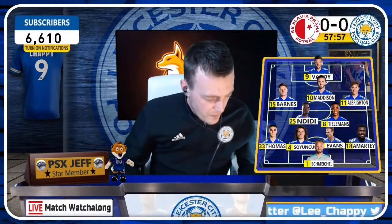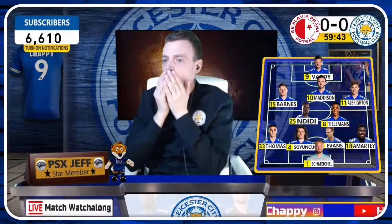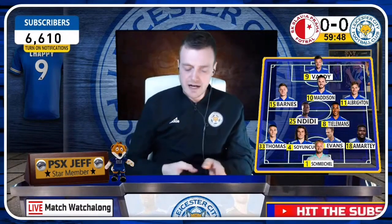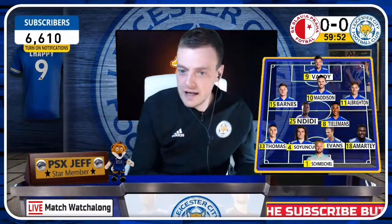I tell you what, we're in a little bit of trouble here. On the edge of the box — he's pulled that one in again, Slavia. They're really going at us now, really, really coming.